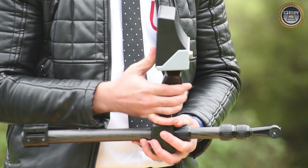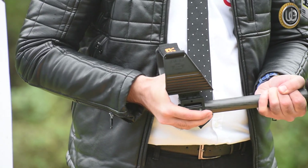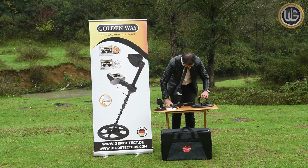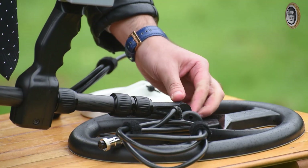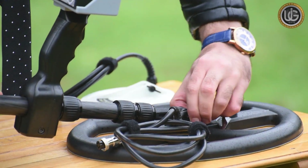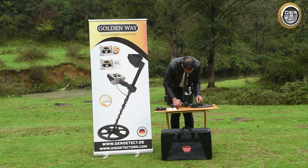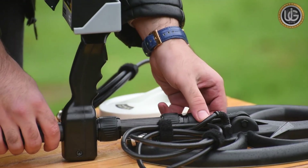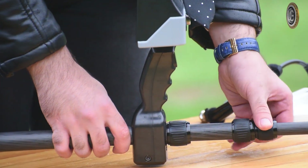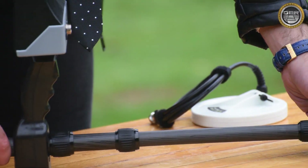To assemble the GoldenWay device: install the main unit by attaching it to the handle of the device, fix the armrest in its position, install the search coil, then extend and turn the arm to its full length and attach it to its place.